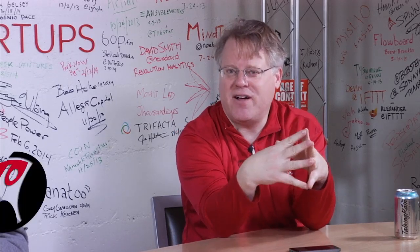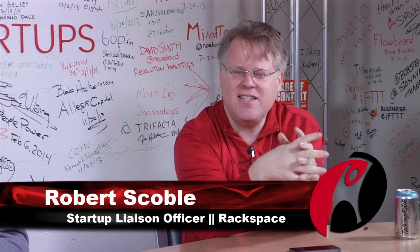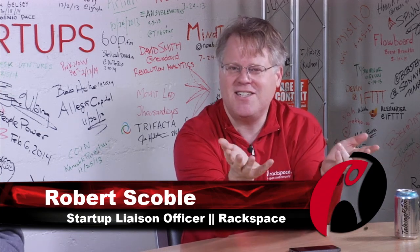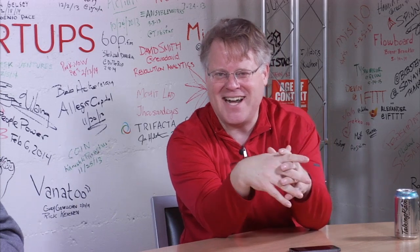I like to see things that are for developers, and this one is definitely for developers. It's called AppDynamics. It's a system that watches your code, particularly if you're a complex enterprise, and watches your system. We're going to get into why you need this right now.